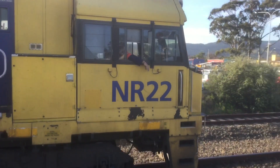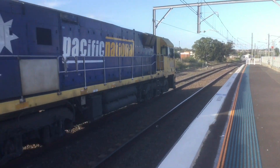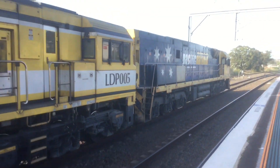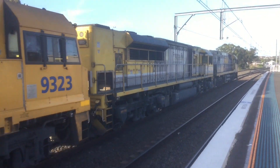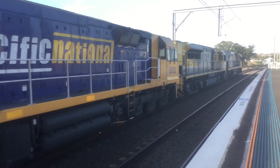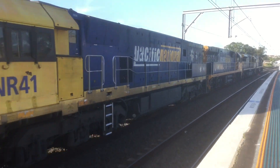The leading loco is NR22. Second loco is LGP005. Third loco is 9323. Fourth loco is NR41.